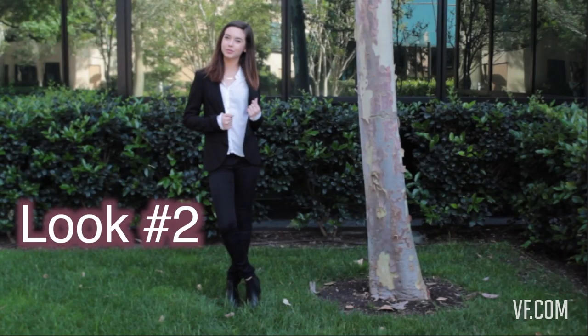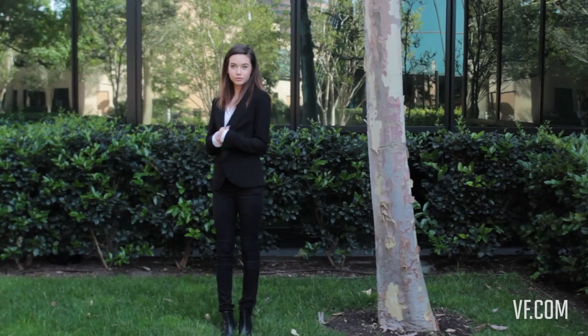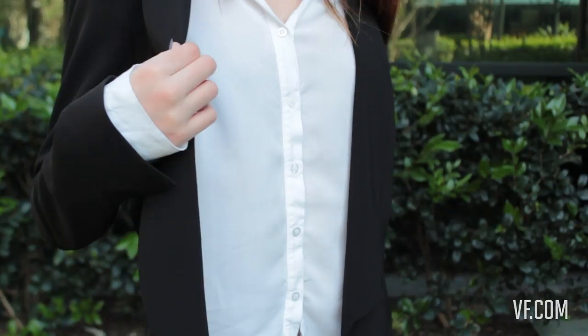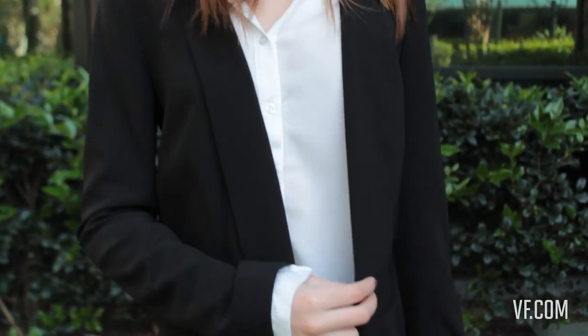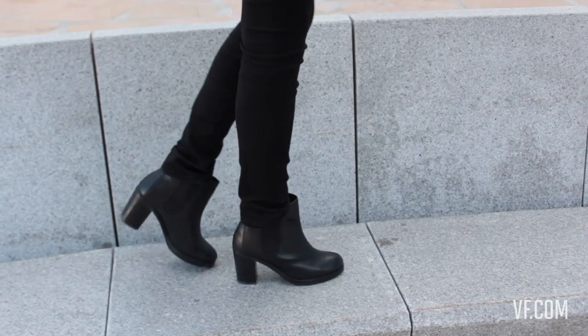Here's look number two. There were a lot of pictures and ads of girls wearing suits, so that was definitely big in 2011. Here's my take on it. I'm wearing this blouse underneath from Brandy Melville, my blazer is from Nordstrom, and then my jeans are just plain black skinny jeans with some boots from ASOS.